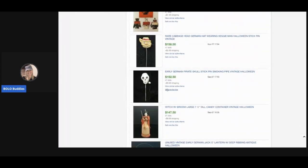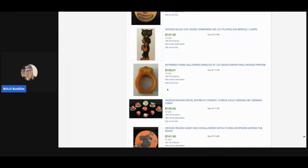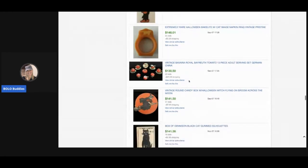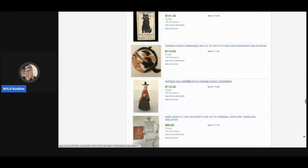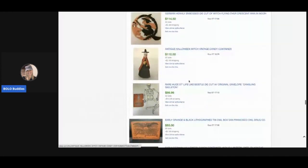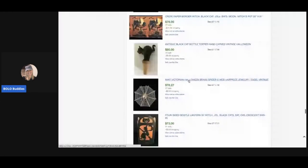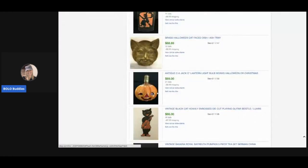Here's a Halloween napkin ring made of Bakelite — how cool is that! If you want to know how to test for Bakelite, I have a video on that on my YouTube channel. Search 'Bakelite' and it will pull it up. I'm not an expert, but it's very simple. And look at this — it's a light bulb!